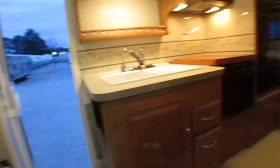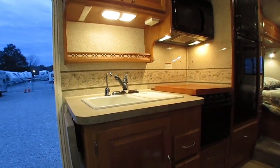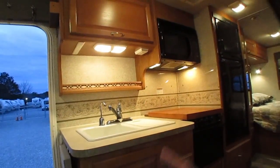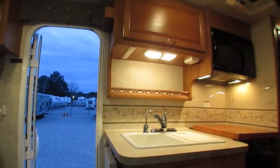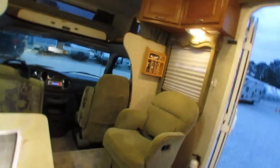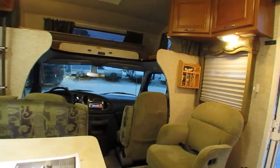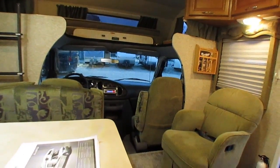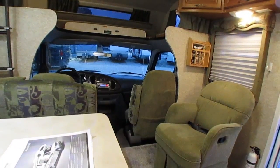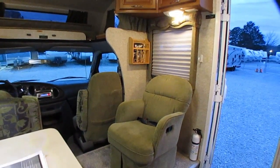This one did great on the pre-check. We're going to check propane, water, awning, all your drawers and cabinets, make sure beds fold out, all outside bays — make sure they're clean and everything's there. We check the converter, all wiring, receptacles, and light switches. We go through this thing very thoroughly.